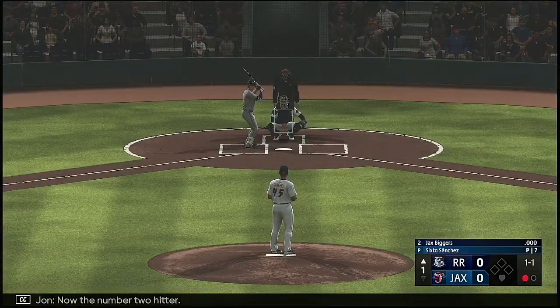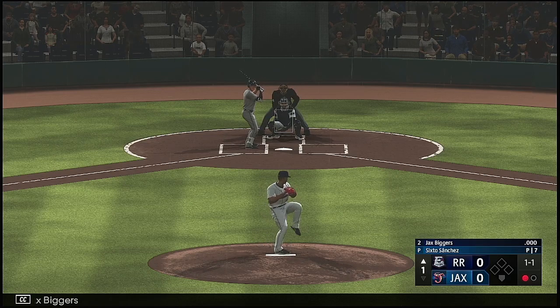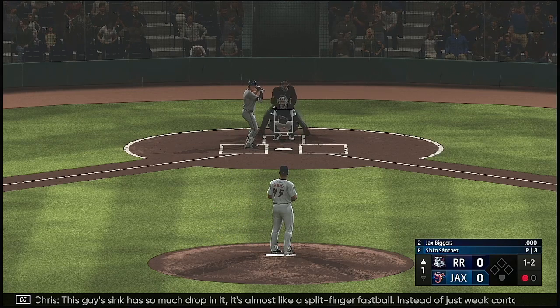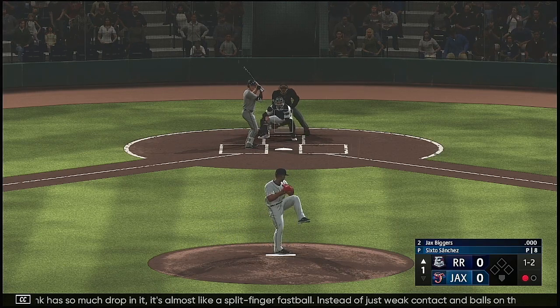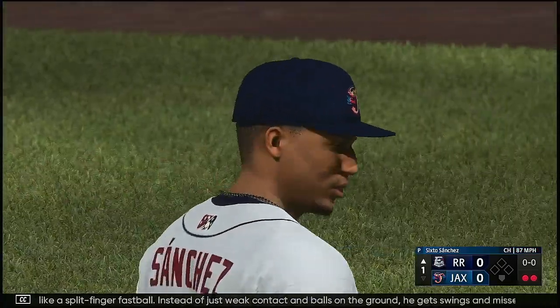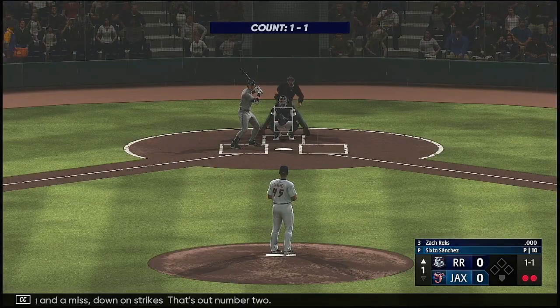Now the number two hitter, Jax Biggers. Count one and two. This guy's sinker has so much drop in it, it's almost like a split-finger fastball. Instead of just weak contact and balls on the ground, he gets swings and misses. And a swing and a miss — down on strikes. That's out number two.